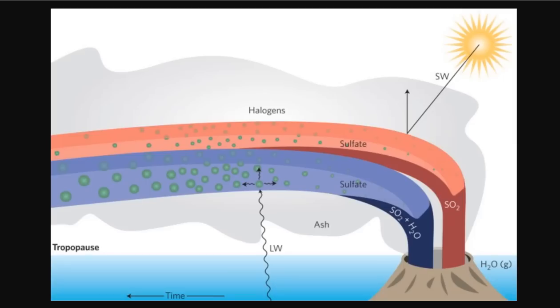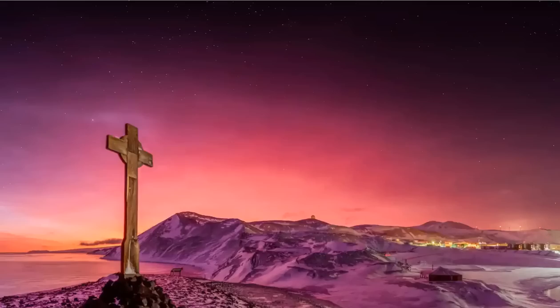Stratospheric aerosols can circulate the globe for months after a volcanic eruption — even years — scattering and bending light as the sun dips or rises below the horizon, and creating a glow in the sky with hues of pink, blue, purple, and violet. These volcanic twilights are known as afterglows, with the color and intensity dependent on the amount of haze and cloudiness along the path of light reaching the stratosphere.